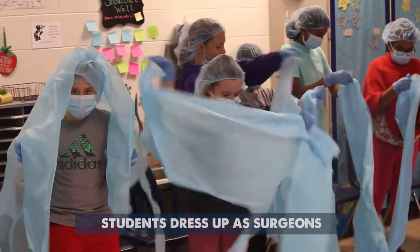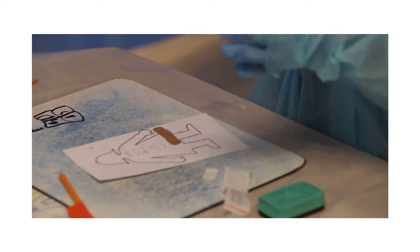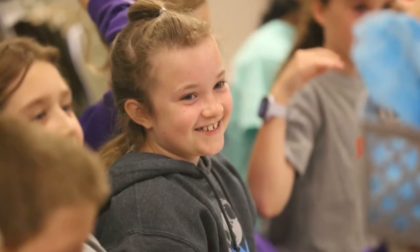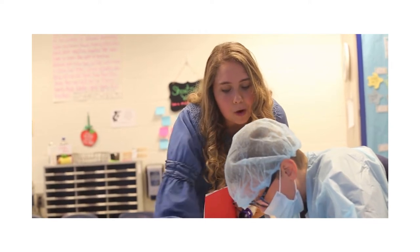I think dressing up adds to the excitement — it makes them feel like they are surgeons. They come in in the morning, they see the room, and they don't necessarily know what's happening. Then they get the parts, and I heard them talking today like, 'I just saved a patient,' because it was brain surgery.